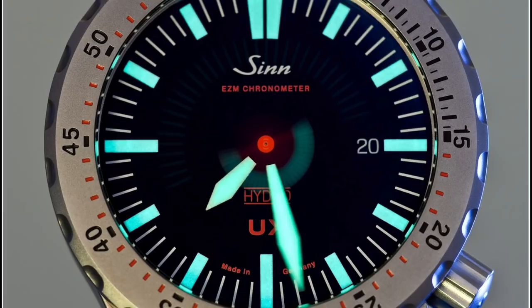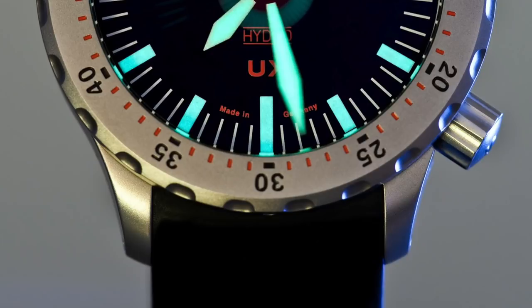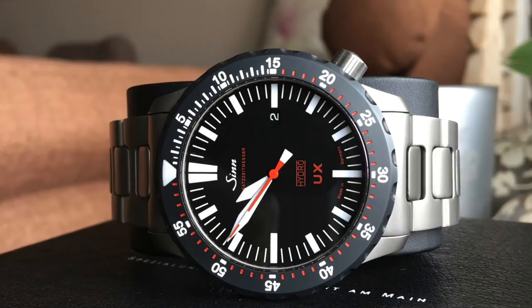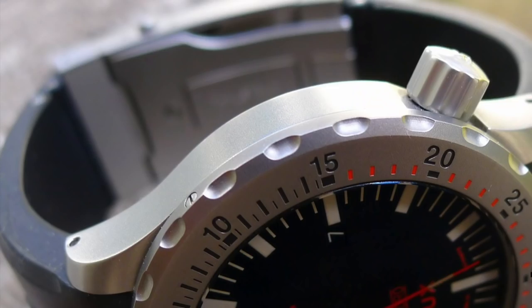The bezel is tegimented steel and the main case is made out of submarine steel, which has higher anti-corrosive properties and is incredibly scratch resistant. Tegimented steel is about five times as hard as stainless steel — on the Vickers scale we're looking at 1200. Inside you've got Sinn's special in-house technology including the hydro technology: liquid underneath the sapphire glass so you can view the dial at any angle. It doesn't fog, it doesn't distort — very clever.